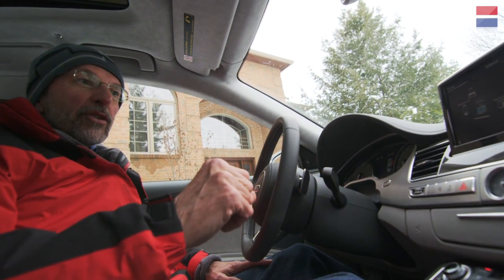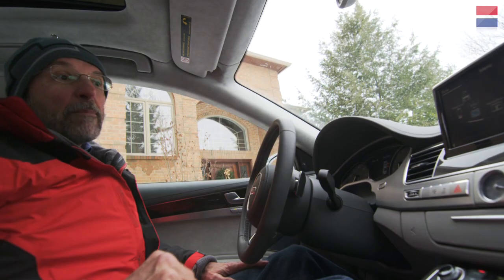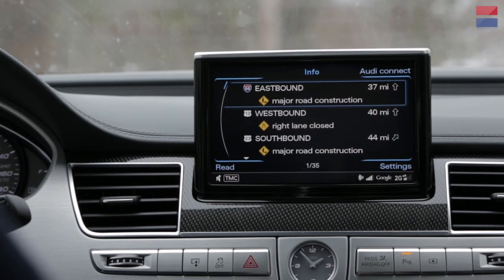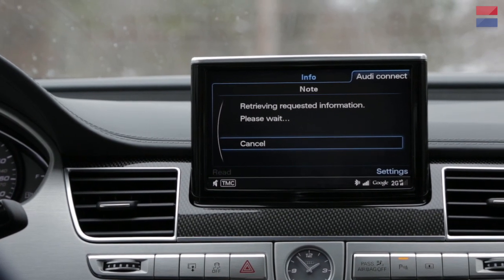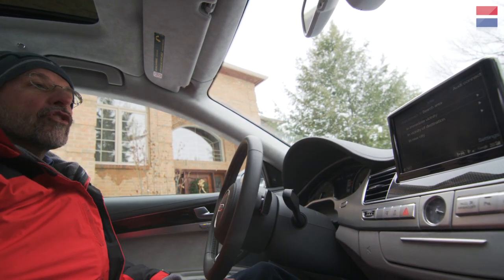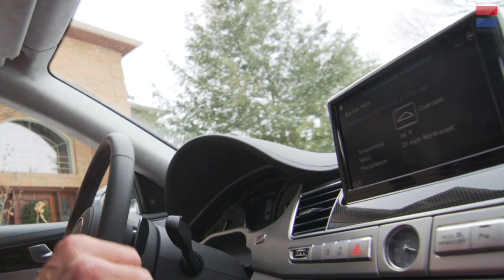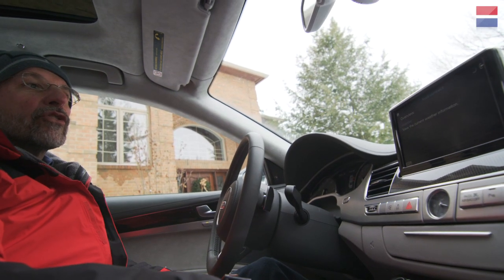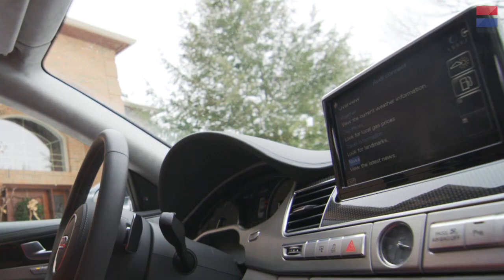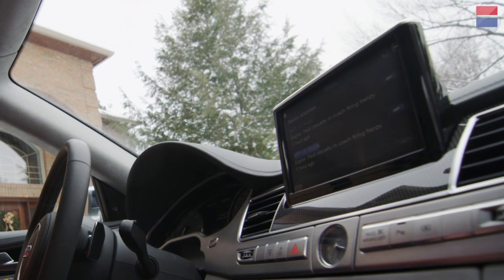A neat feature of the S8 is a built-in web browser, because the car has its own cellular connection to the web. You hit info on the MMI, go to Audi Connect, and it brings up a simple web browser. You're not going to get the full Google experience, but you can check weather — it's showing 34 degrees, 20 miles per hour northwest. From the main screen you can search for local gas prices, look for landmarks, or get the latest news, though it's fairly short form and you have to be stationary to do it. They don't want you reading the news while driving.